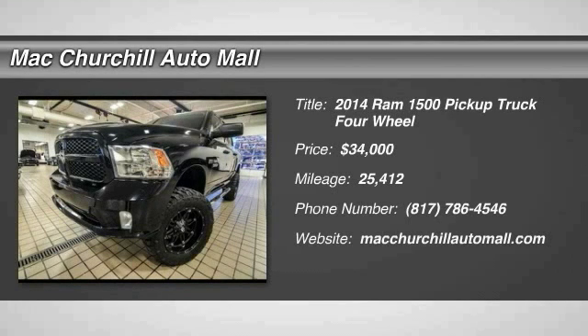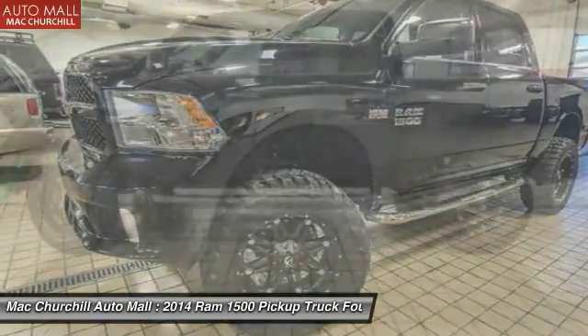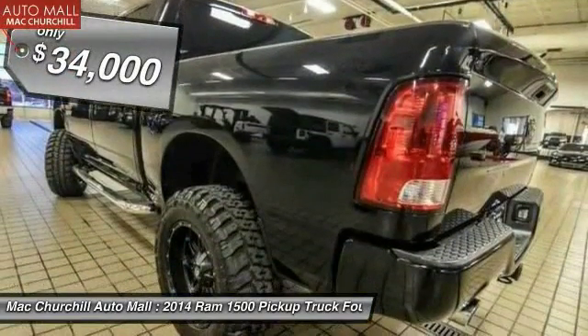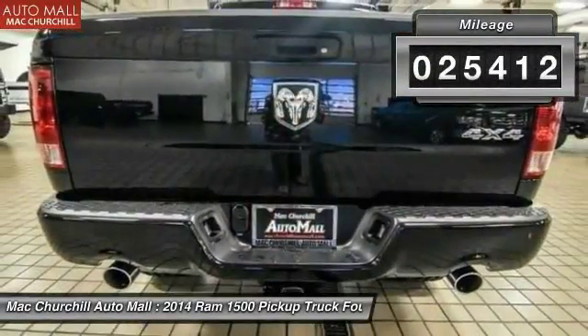The 2014 Ram 1500, when the Dodge Ram 1500 went against the Chevrolet Silverado, Ford F-150, and Toyota Tundra — which are all excellent trucks in their own right — the Ram took home the prize for its well-rounded strengths and is priced below $35,000. This vehicle has less than 30,000 miles.